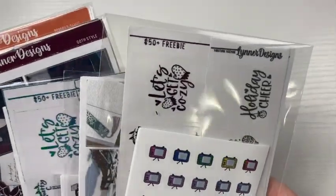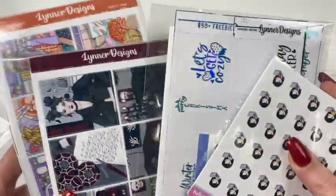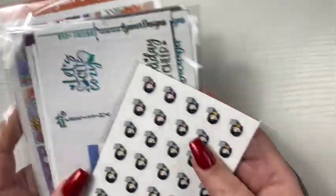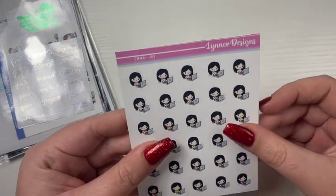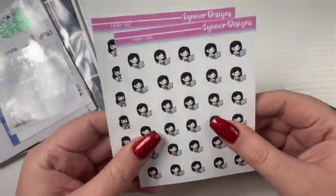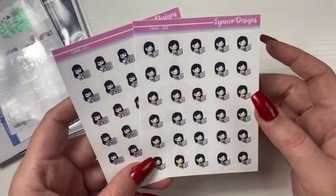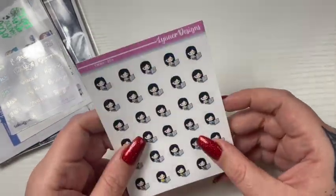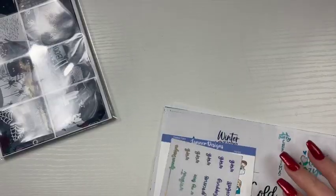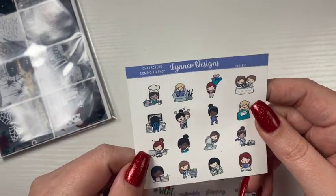Next I have a bunch of orders from Linner. I just got these two today. I don't remember what I ordered, so I'm just going to get into it. These say freebies — they are the little laptops. She came out with new characters and I got the two little Emmas, that's what she calls them, with the black hair, the lingerie, and the laptop. Love those. And then there's another freebie with a bunch of characters coming to shop. So cute.